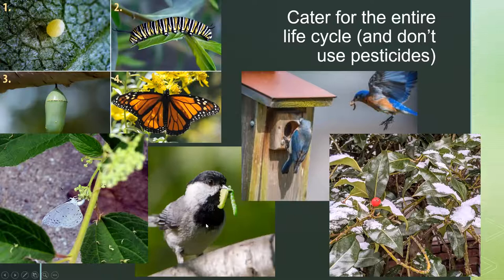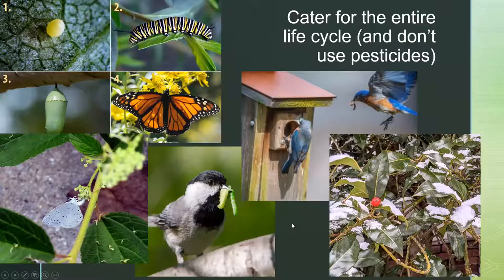Birds eat caterpillars — just like children need protein, baby birds need protein. If you have native plants, you'll have a lot of insects laying eggs on them, and then caterpillars; birds will eat the caterpillars and be able to raise their young. You want to have food in the winter too. So you want to have food all year round in your garden — think in terms of layers, and think in terms of seasons when you're planting.